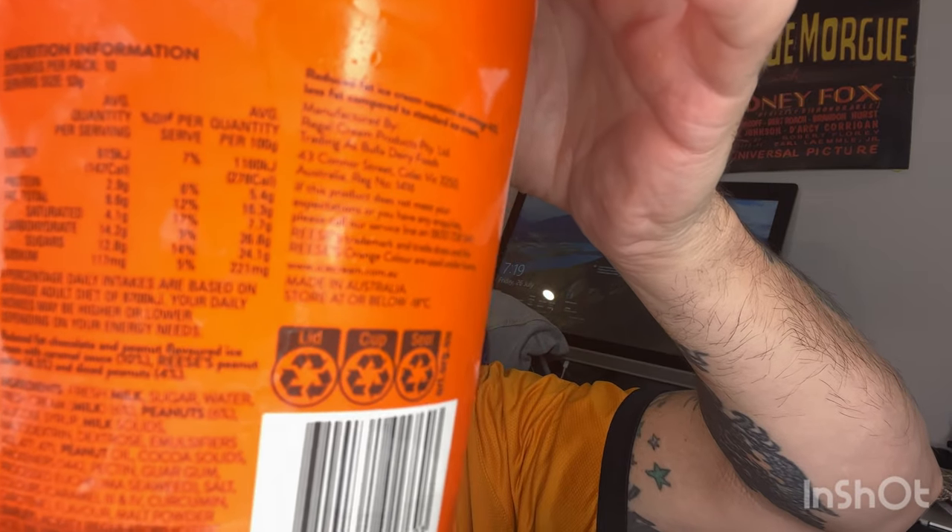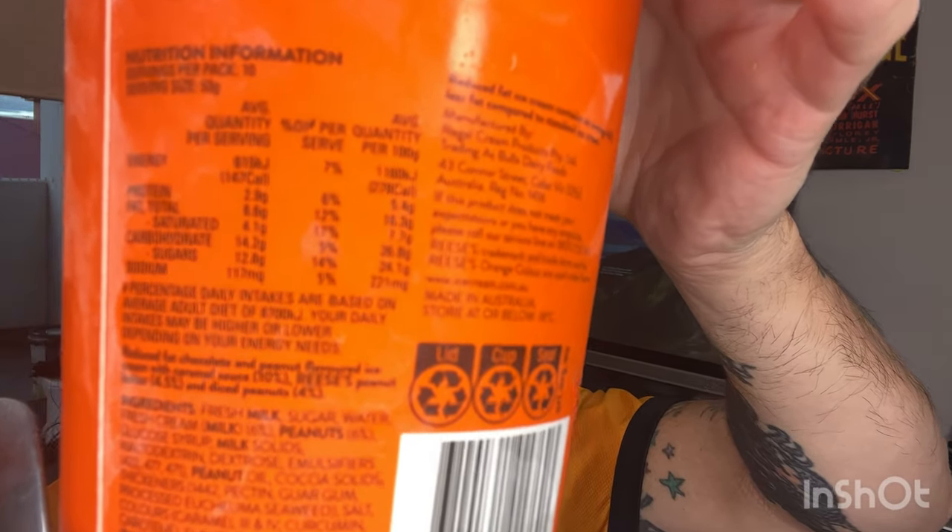There are pieces of peanuts in there. So if you're allergic to peanuts, just be careful — don't try this one. There's the nutrition info on the back there.